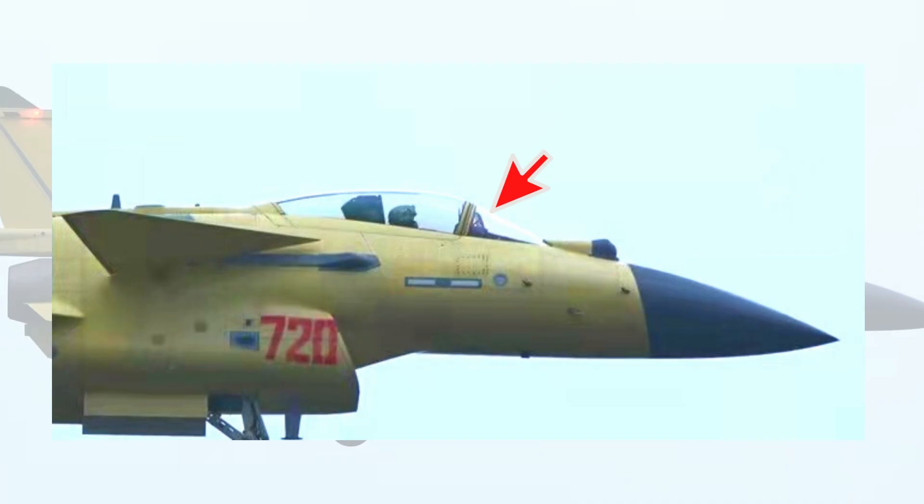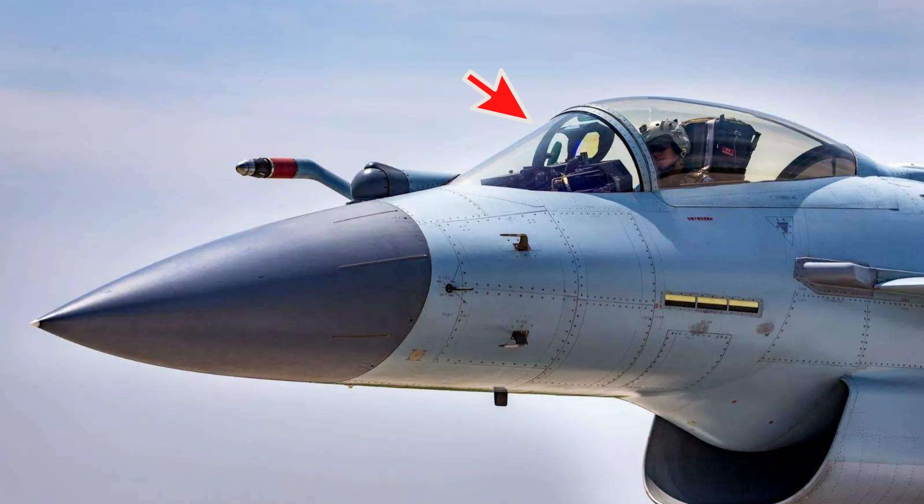The last difference spotted is that the J-10CP has a downgraded head-up display unit compared with the J-10C in Chinese Air Force service. This is likely a cost-cutting measure to ensure the Pakistan military can afford this advanced jet within a reasonably planned budget. The J-10CP fighters are said to be delivered directly to Kamla Air Base in Punjab province, the main air base of Pakistan's Northern Air Command.